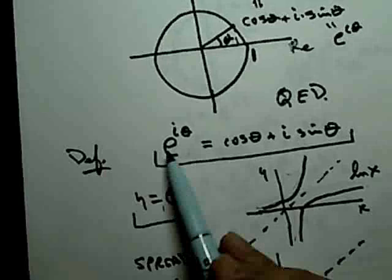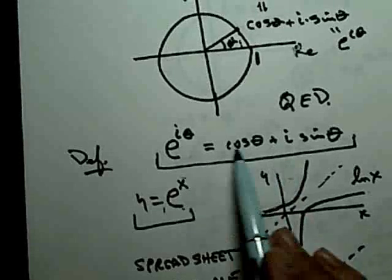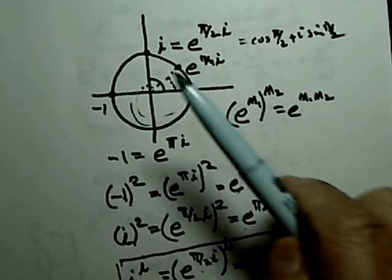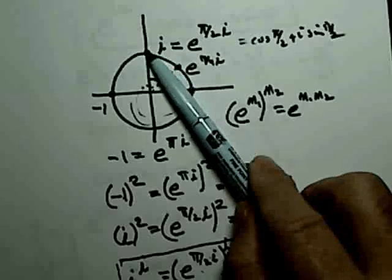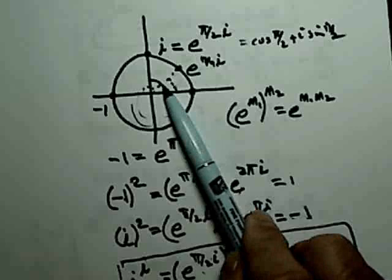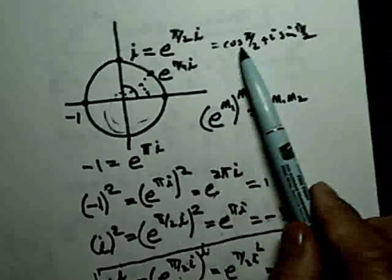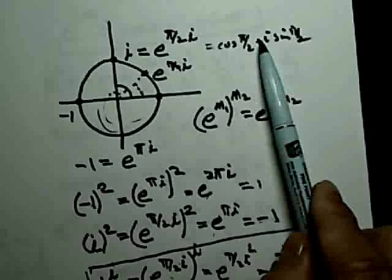I'm going to show you what we can do with this definition. Students get a big kick out of this. For example: what is the number i in exponential form? The angle from the real axis up to the vertical axis is π/2, so i = e^(iπ/2). We also already knew it equals cos(π/2) + i sin(π/2) = 0 + i·1 = i. And what about minus 1? The angle over to minus 1 is π, so minus 1 = e^(iπ).